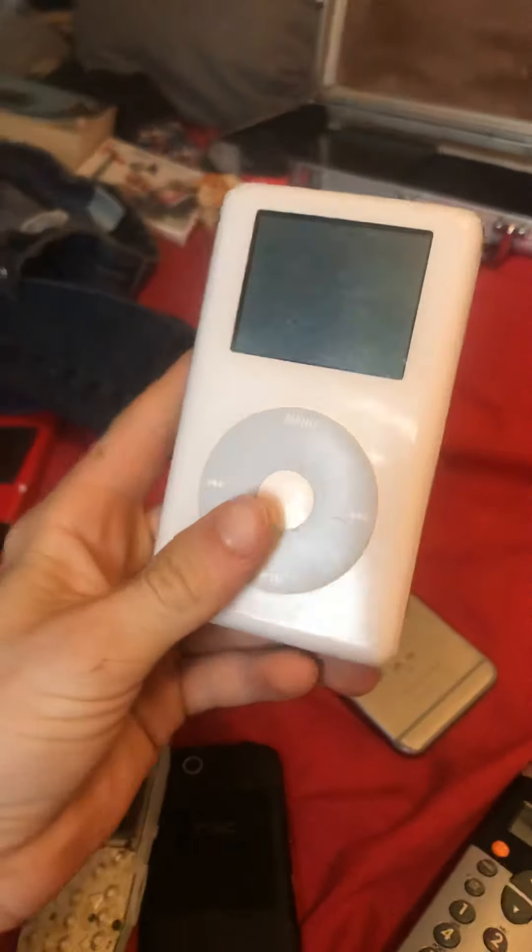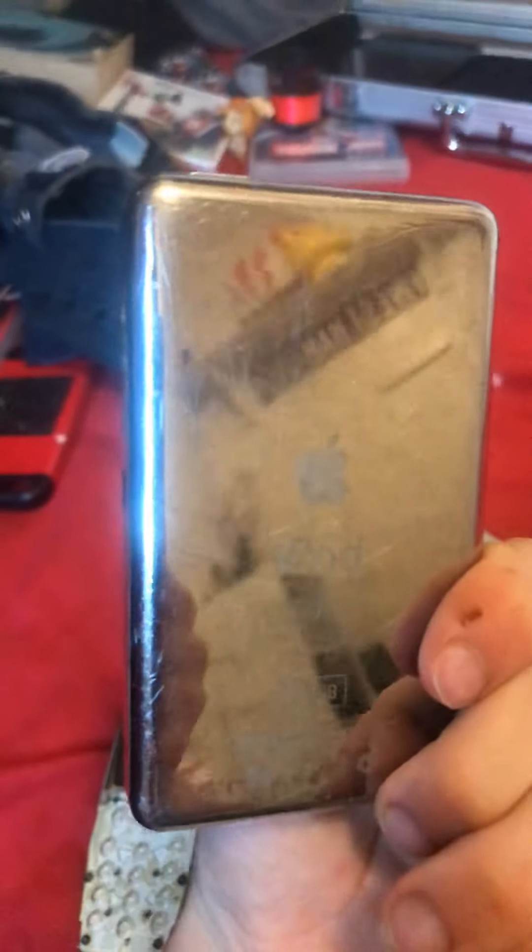Number six: the first ever iPod — the iPod Classic. It takes the original charger of course. I have one but it's broken because I bought it.